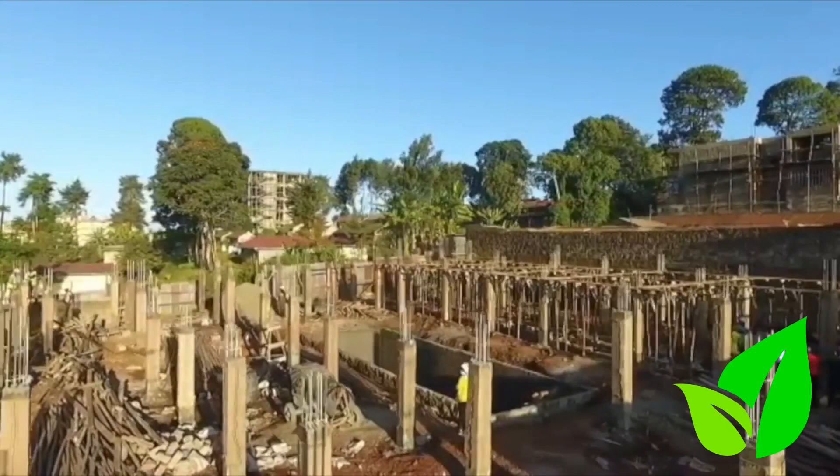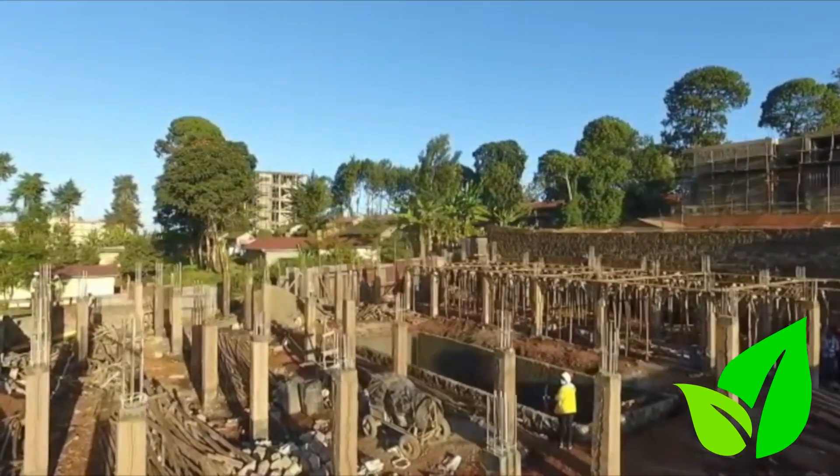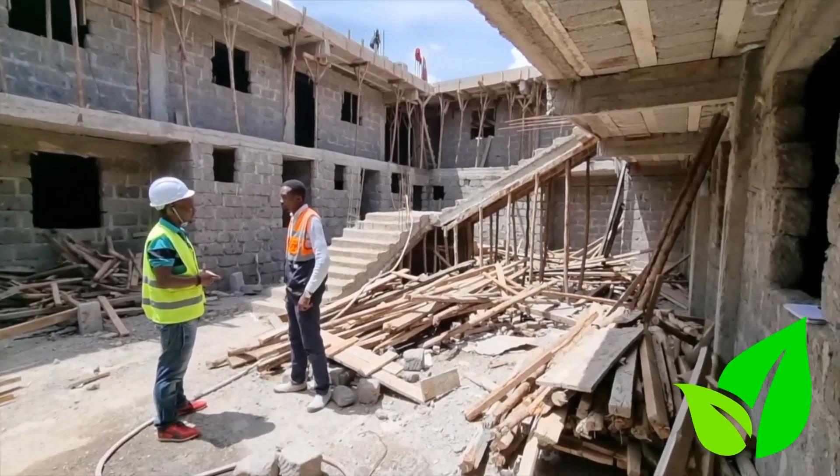How far are we right now? I mean it's 60 units, yes. But it's set to go higher than this, right? We are actually three more floors from where we are. We already have our 30 units, now we are remaining to do the other 30 units.